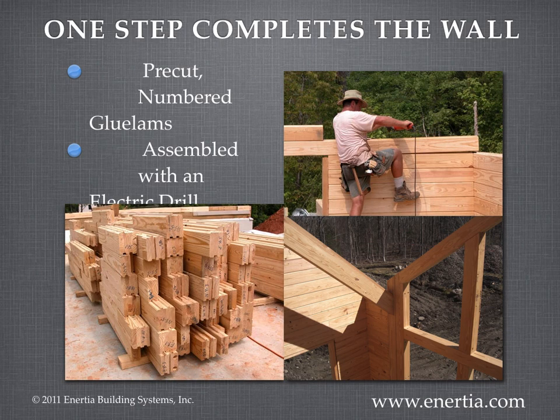Each glue lamb is pre-cut and numbered at our factory. When they are installed, the wall is finished. This eliminates the 7 steps and 5 trades needed to build a conventional stick-framed wall. There is no scrap, there is no waste, and assembly is fast and economical. The growth rate of our wood is even faster — with the growth rate of our southern pine forests, all the glue lambs material will have renewed before the house is done.